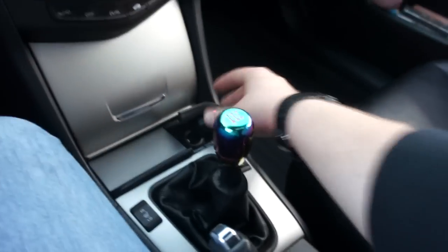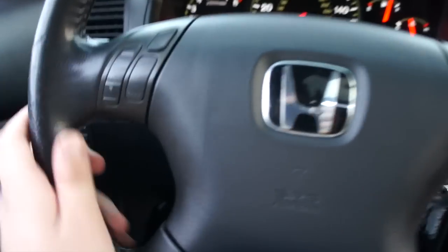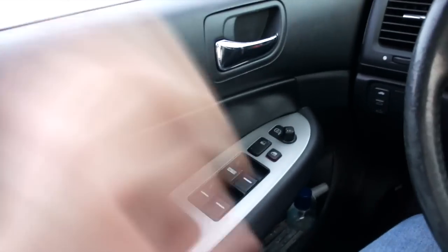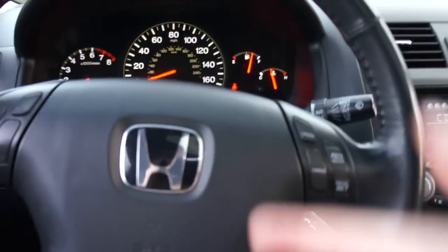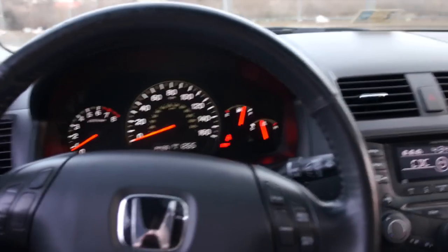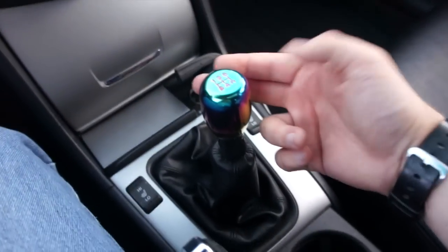Otherwise everything inside is pretty much the same. The steering wheel has no new signs of wear. I have noticed that over time I've rubbed the steering wheel audio controls off a little bit, especially from skipping through songs, as opposed to the cruise control which I rarely use. But overall inside everything is in nice shape and holding up fantastic. I have no complaints, especially for 144,000 miles. I've put about 15,000 miles on this car in a little under 10 months.